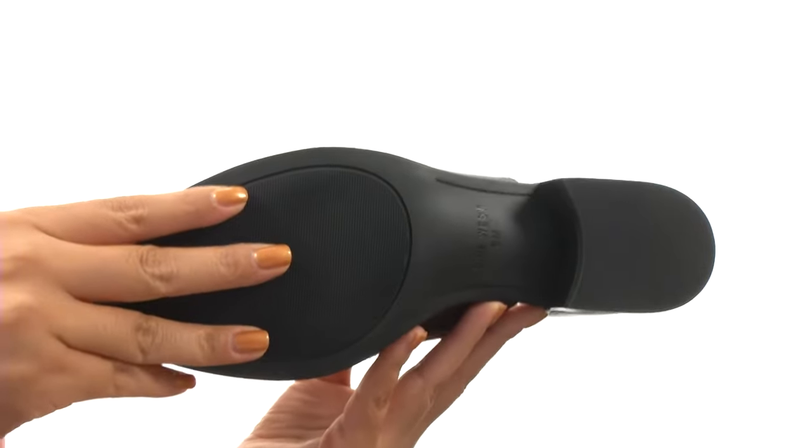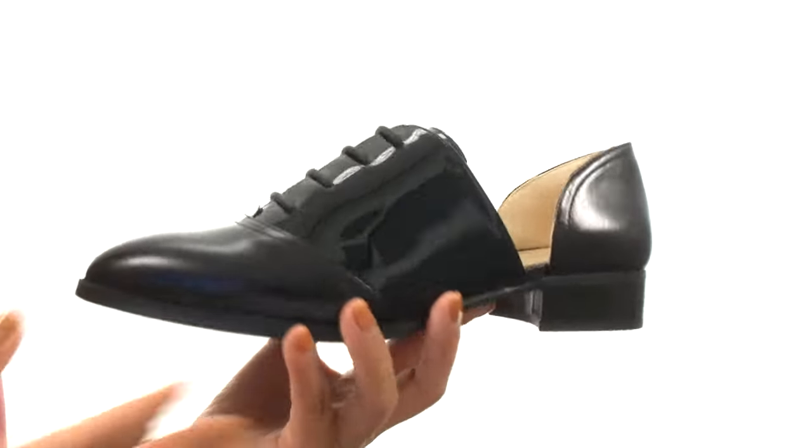Down at the bottom there's a durable man-made outsole. Get a unique dress look with this fantastic pair from Nine West.